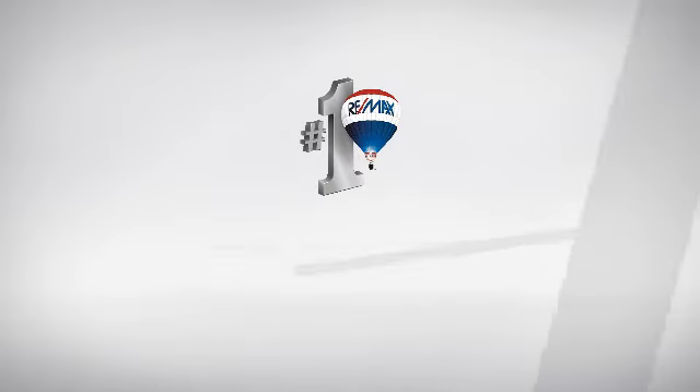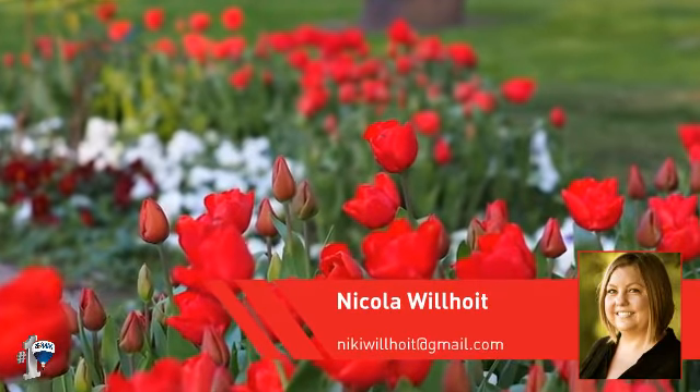At RE-MAX, you'll find a wide selection of listings. This video is brought to you by your real estate agent.